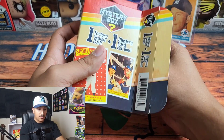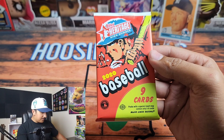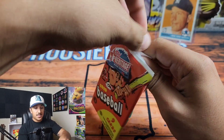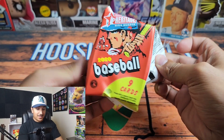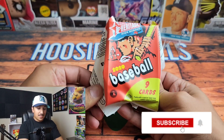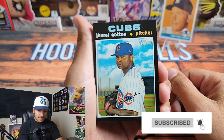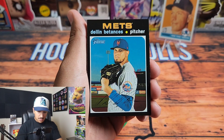Our first pack is 2020 Topps Heritage High Number Baseball. There are some players you can get out of here that are pretty decent, but we'll have to see. Thank you so much for joining me — if you enjoy my content please consider giving this a like to help the video get out to people so they can make an informed decision.